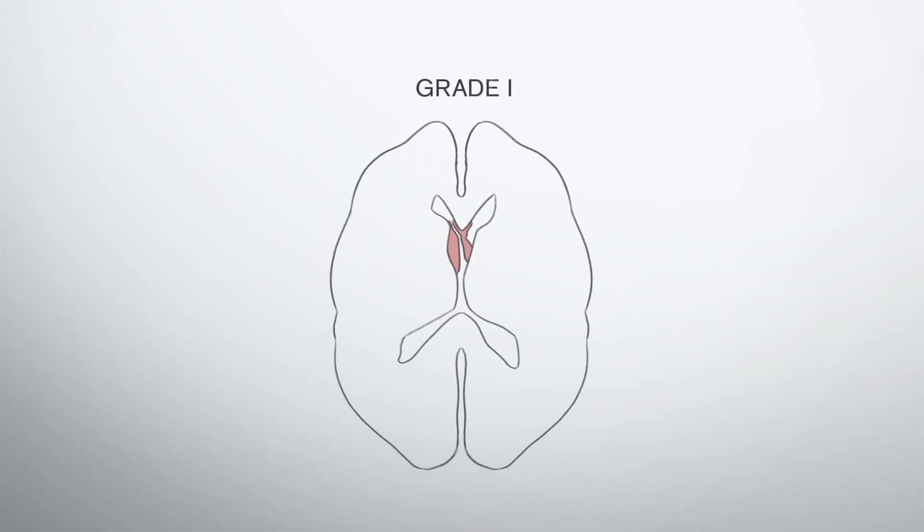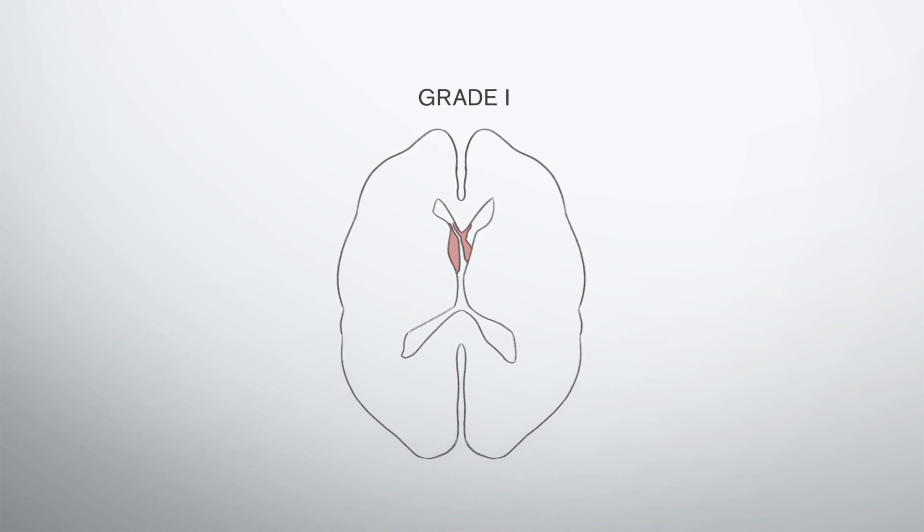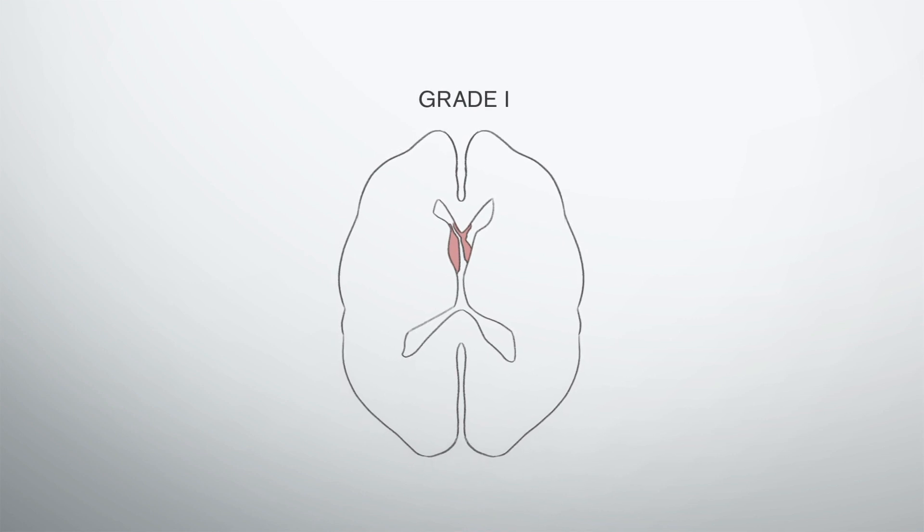Grade one is bleeds that are just within the germinal matrix. They're not actually extending out into the ventricles — they're just contained within that germinal matrix. So technically, not really in the brain. I do not care in terms of functional issues.